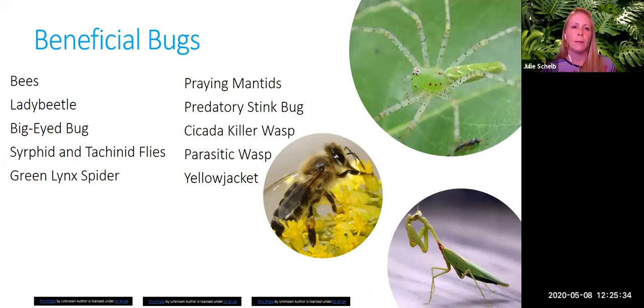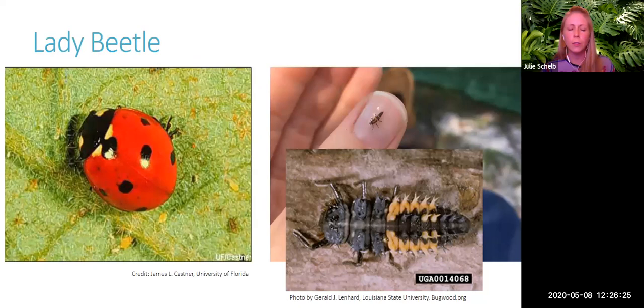There are also many beneficial bugs in the landscape — often more beneficial insects than pests. These include bees, big-eyed bugs, green lacewings, wasps, stink bugs, praying mantids, and more. Some are predators of the pest insects we've discussed. It's important to identify them because when you see beneficial bugs near pests, they may already be helping control the problem, so you should stop and think before taking any action.